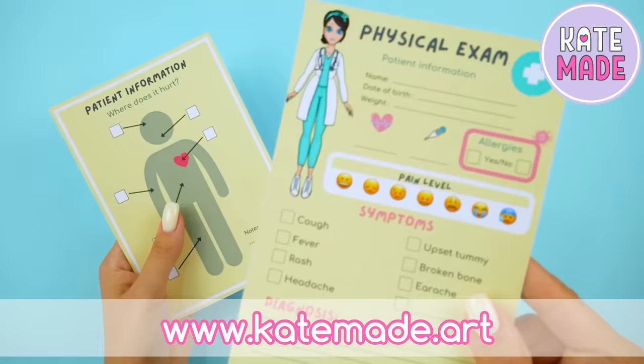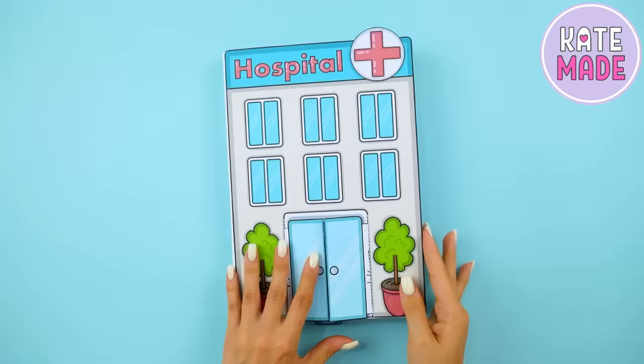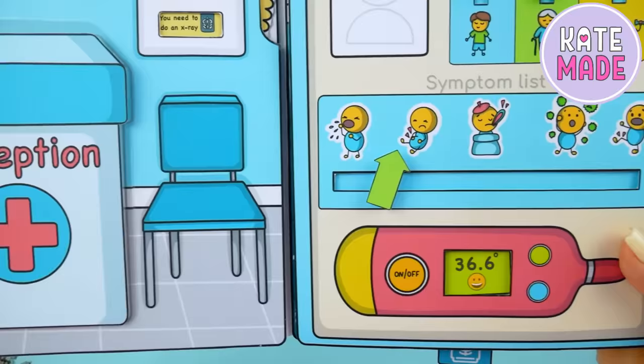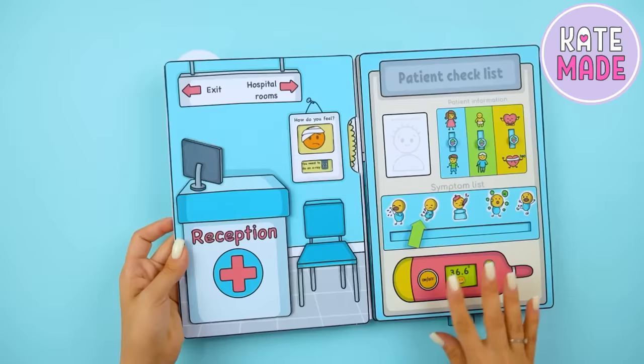Let's take a closer look at the album. You can place a doctor at the reception desk.